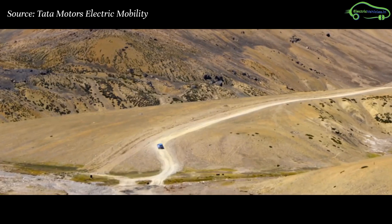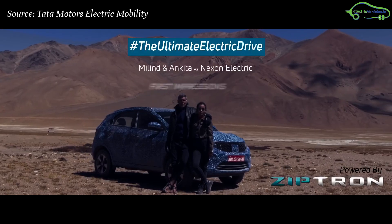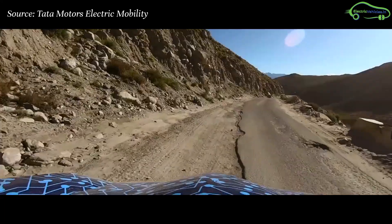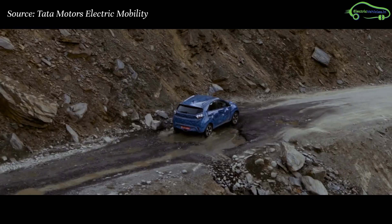Tata Motors promoted the Nexon EV in a unique way. The company chose India's supermodel Milind Soman along with his wife Ankita to test ride the Nexon EV from Manali to Leh under extremely cold conditions. The couple traveled more than 400 kilometers through extreme road conditions and covered up to 16,000 feet.